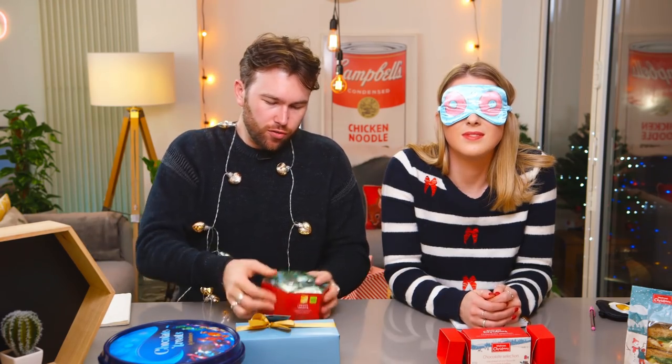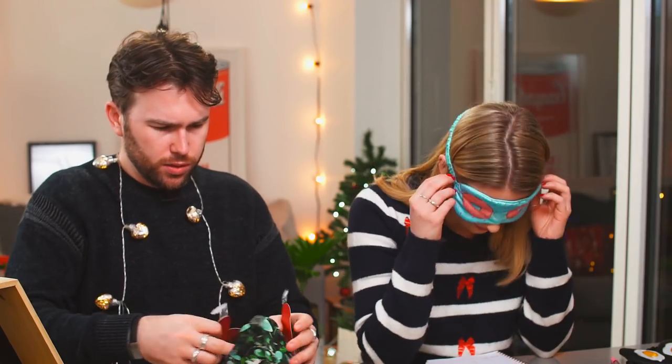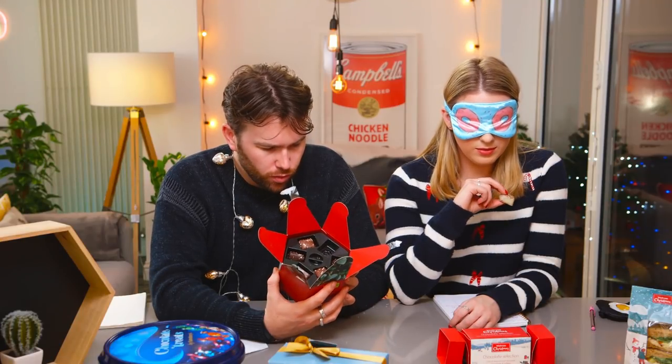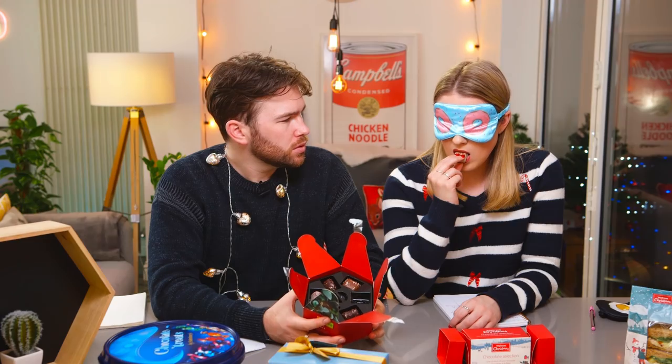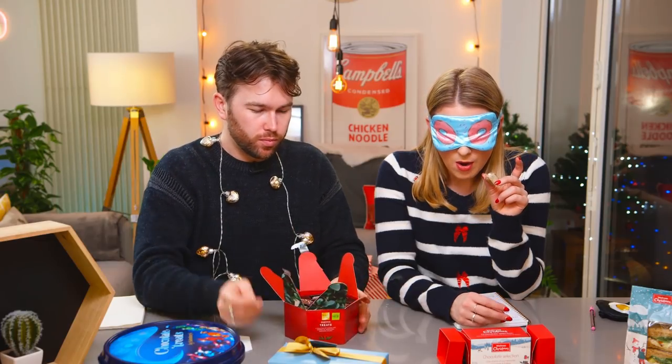I've got a selection of Christmas style chocolates from all these shops. I've tried to get them in as similar a style as possible. Let us know in the comments what is your favourite: Heroes, Roses, Celebrations, or Quality Street. Our first offering — cracking into it — is a layered milk and white chocolate ganache sprinkled with chocolate powder. It tastes a bit cheap.